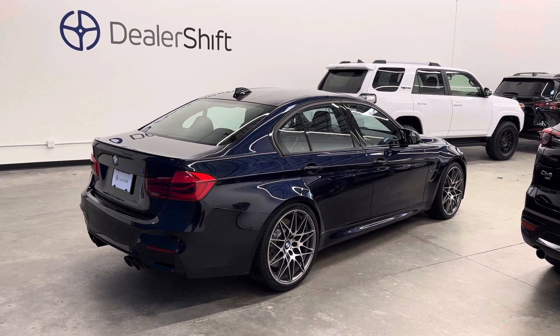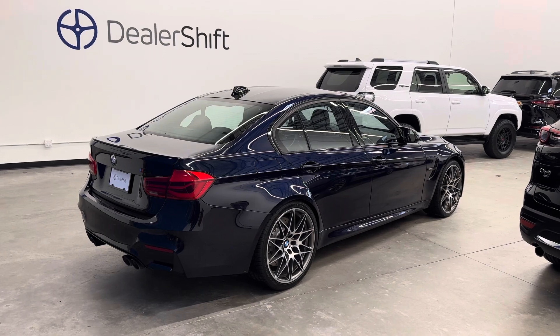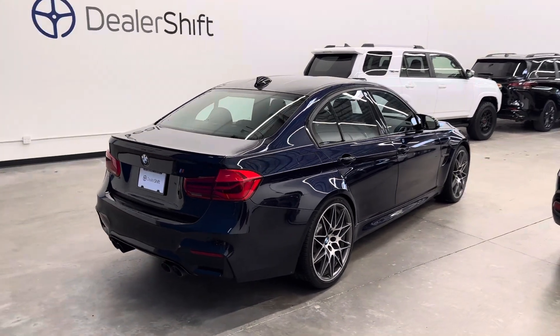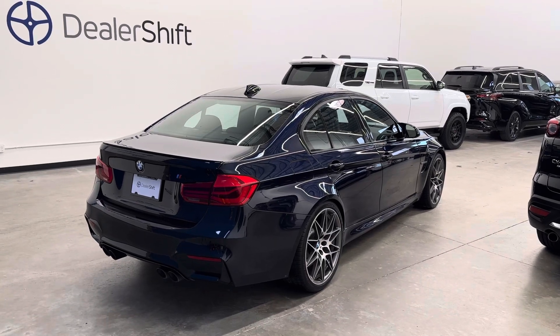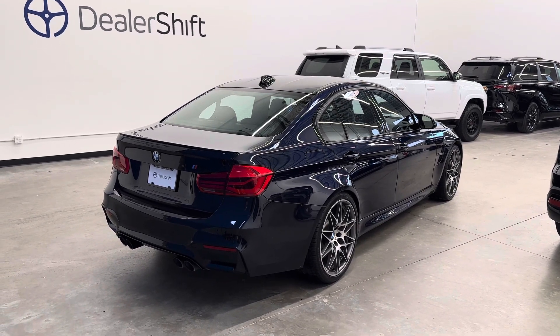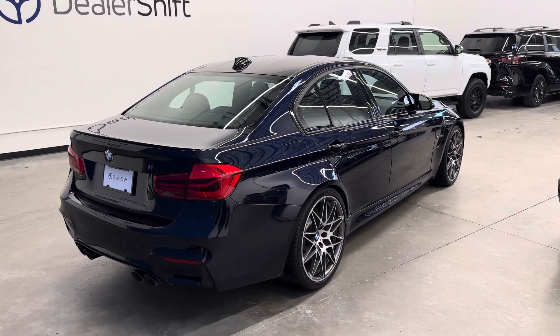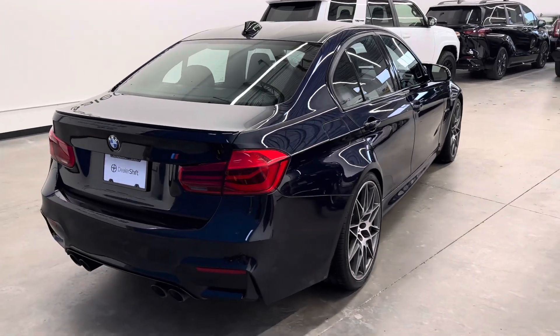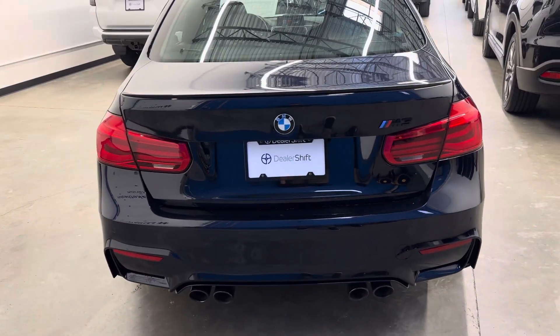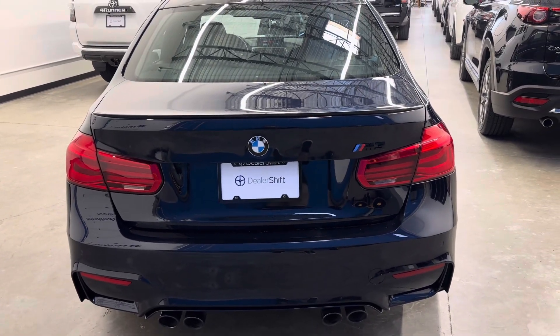This has three previous BC owners since new. It has one claim on the Carfax, which is actually reported before the vehicle was ever in service. That was lot or transit damage to the vehicle for approximately $5,000. This is a clean title, and that was all fixed through insurance, and noted on the Carfax report if you head over to dealershift.ca.